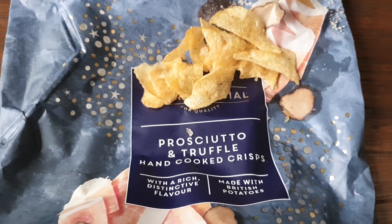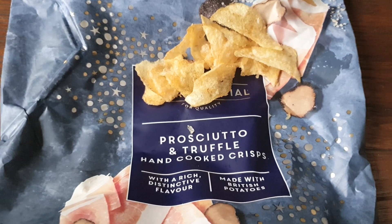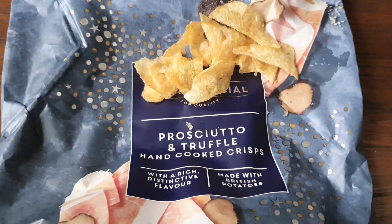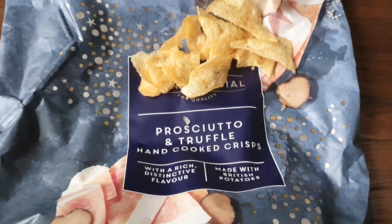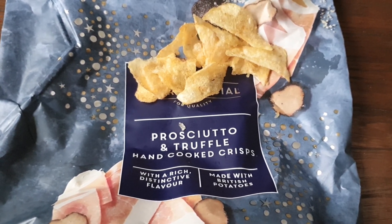Overall, this is a quality crisp targeting the discerning palate, and those of you that like your truffle will love these. I'm gonna award these a four out of five — a really good crisp. I might pick these up again just for my own personal consumption. It's a good crisp. Truffle on everybody, truffle on!